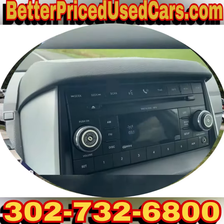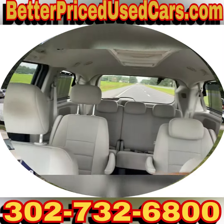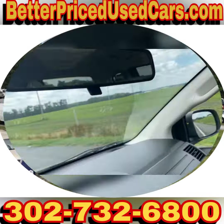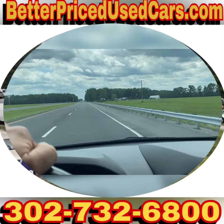I won't take low-ball offers — it's a nice van. These are nice vans in general. If you have any questions, please let me know. Otherwise, good luck and happy bidding.